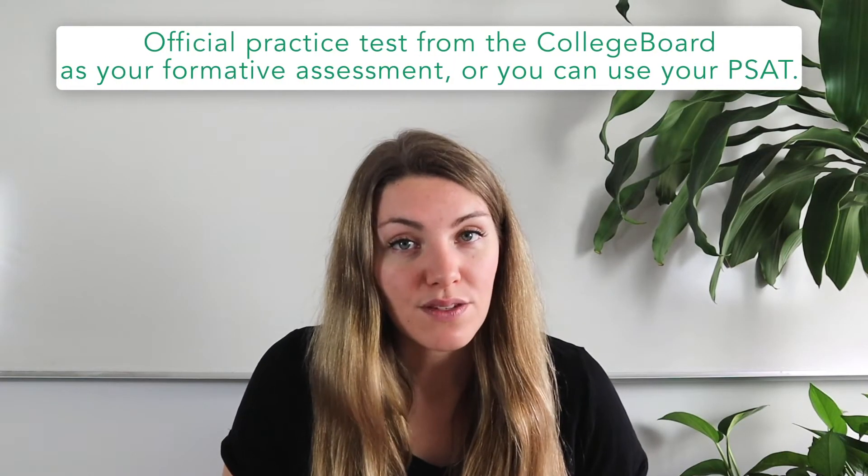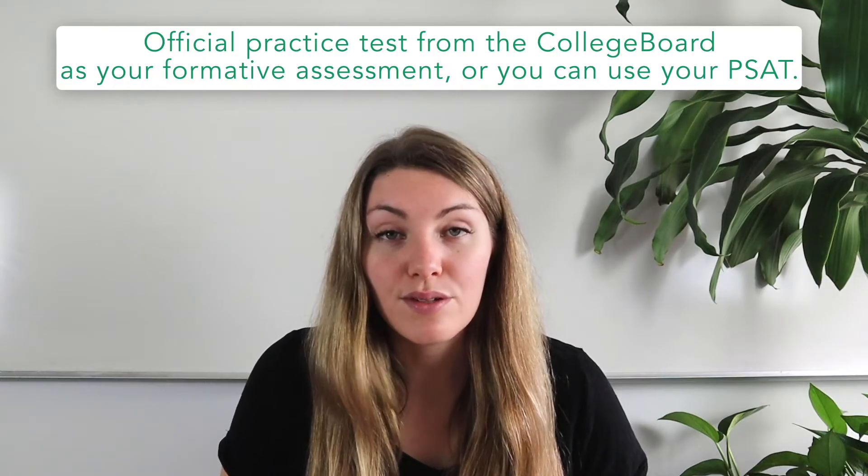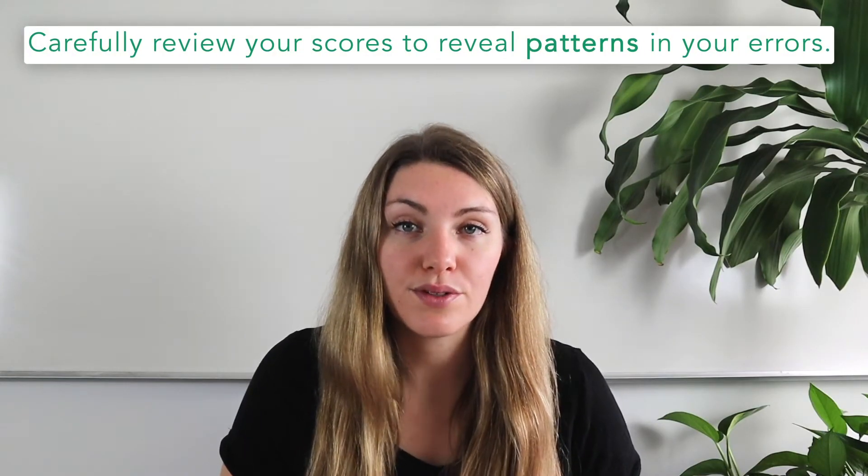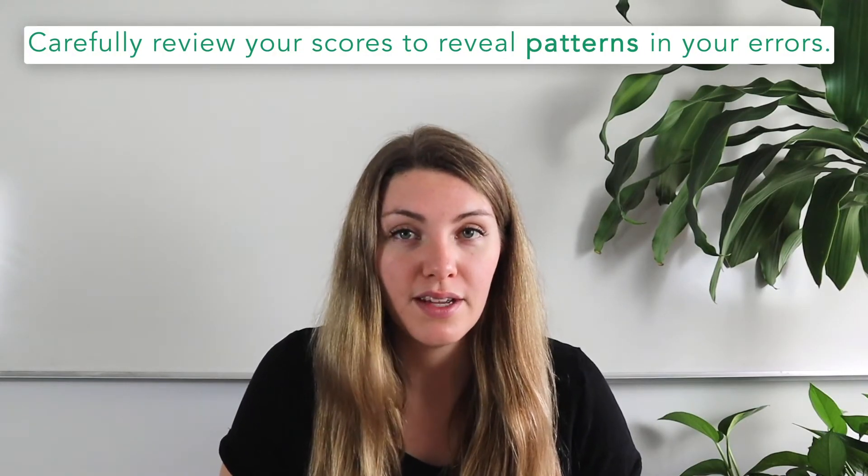Teachers use formative assessments at the beginning of a class or new unit to guide their instruction, and you can use them at the beginning of your own studying as the most effective way to guide your SAT prep. To make a formative assessment, you can either use an official practice test from the College Board or use your PSAT. If you're wondering whether to take the PSAT in the fall of your 11th grade year, you should definitely take it. Carefully review your scores to reveal patterns in your errors, looking for mistakes that fall into the same content area.